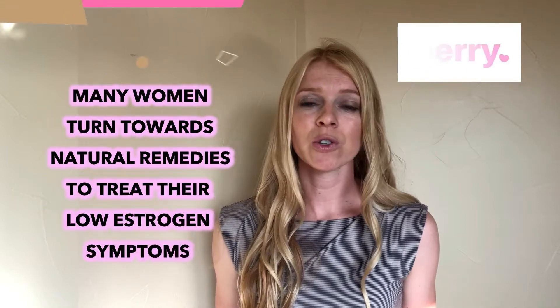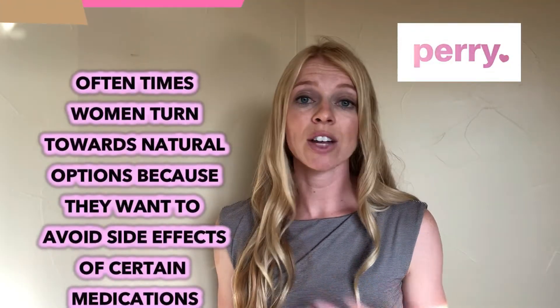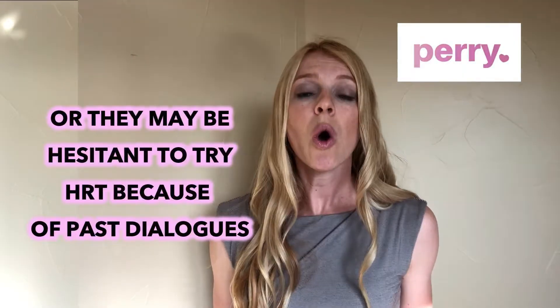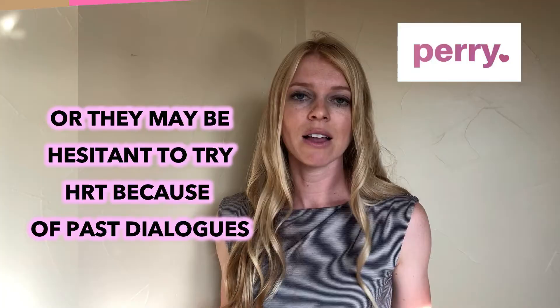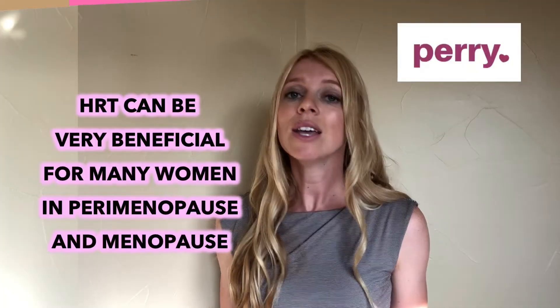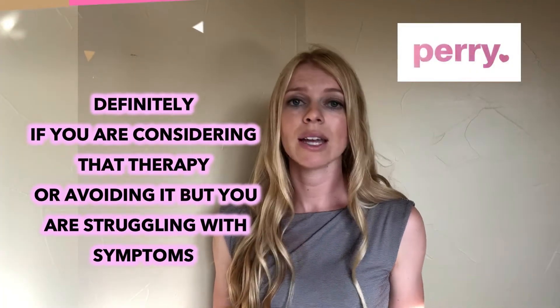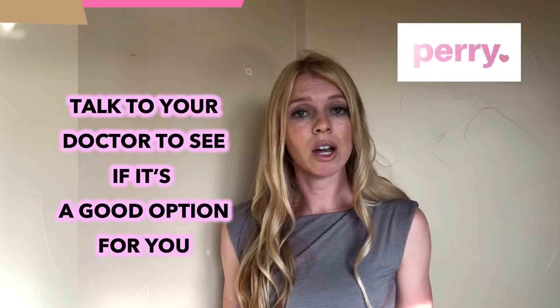So many women turn towards natural remedies to treat their low estrogen symptoms. Oftentimes women turn towards natural options because they want to avoid side effects of certain medications, or they may be hesitant to try HRT because of past dialogues. HRT can be very beneficial for many women in perimenopause and menopause, so if you're considering that therapy or avoiding it but struggling with symptoms, talk to your doctor to see if it's a good option for you.